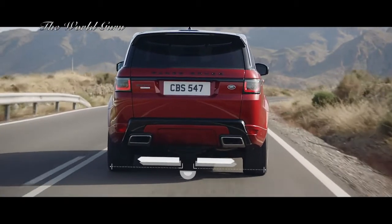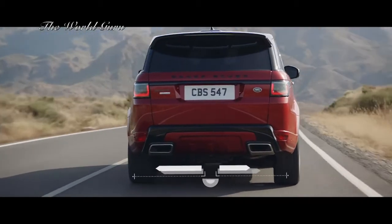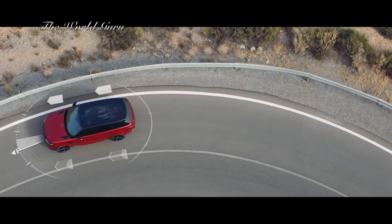Electronic active differential with torque vectoring by braking constantly balances the distribution of engine torque between the four wheels to deliver responsive, controlled cornering and handling, even on the tightest of bends.